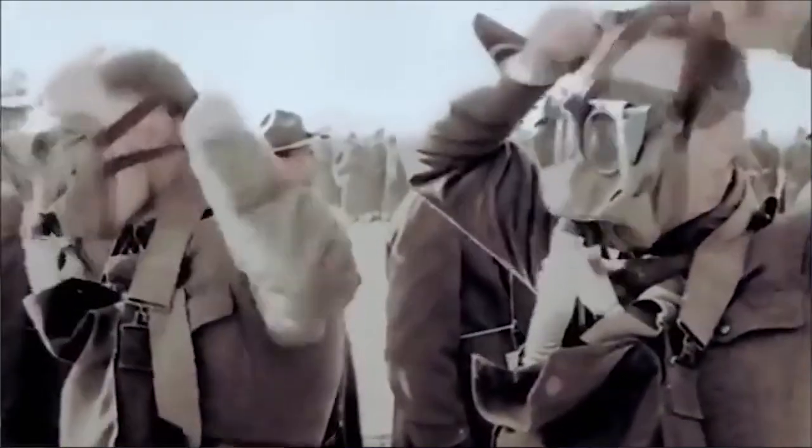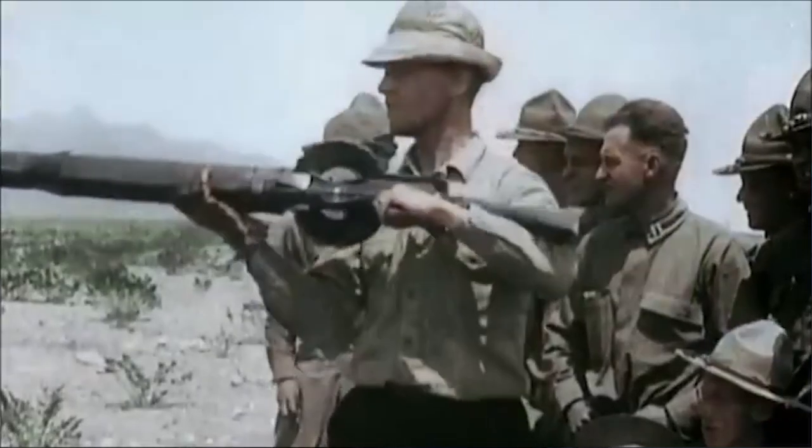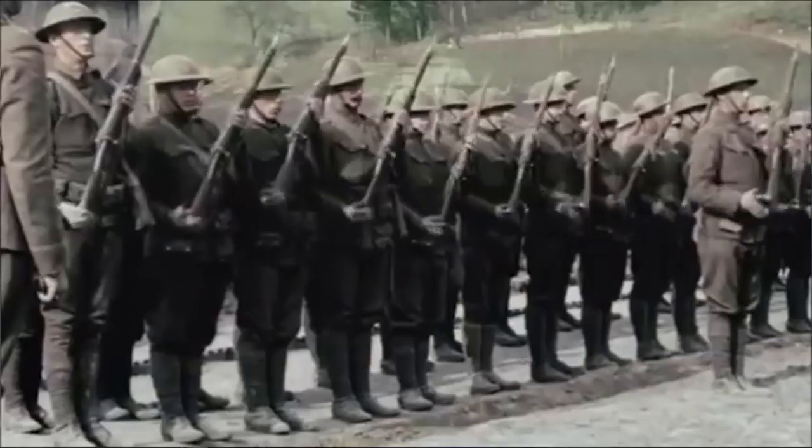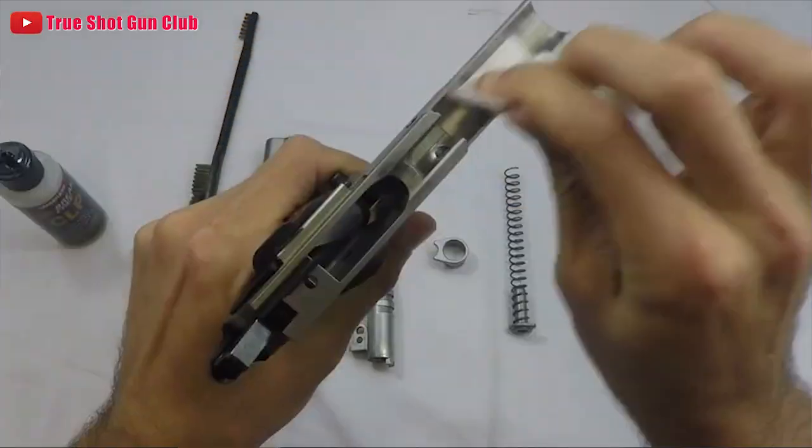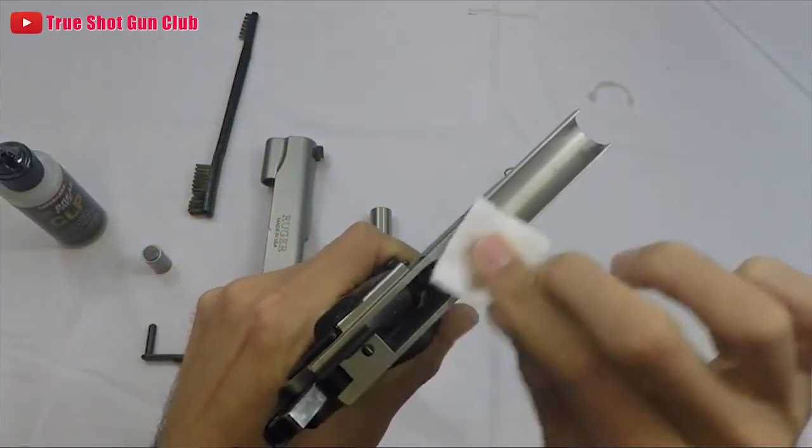In March of 1911, the Army began its torture test on the best handgun. Only two pistols had made it this far: the Browning and the Savage. The torture test consisted of this: the gun had to be fired consecutively a hundred times, and then allowed to cool for five minutes — five minutes only. The pistol was cleaned and oiled only after a thousand rounds.